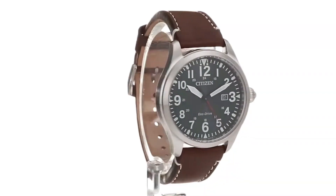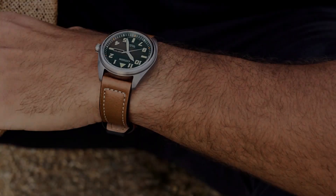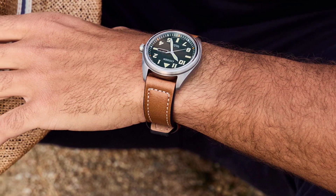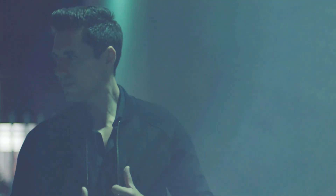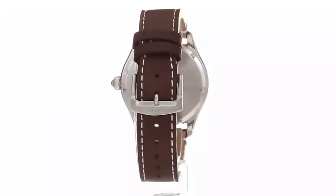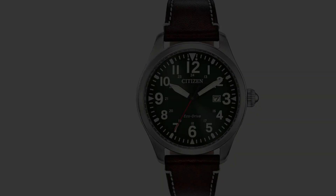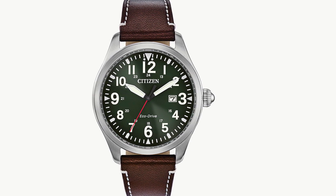The adoration for Citizen watches extends worldwide due to their simplicity, affordability, durability, and functionality. What truly sets them apart is their conscious effort to identify, monitor, and reduce their environmental footprint. It is evident that they genuinely care about the planet and strive to inspire other major corporations to follow suit. By pioneering horological innovations that minimize waste, Citizen demonstrates to the world how to foster sustainability in the watchmaking industry.